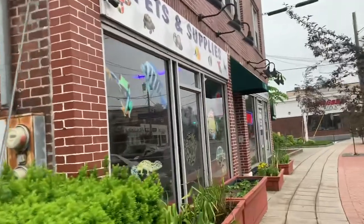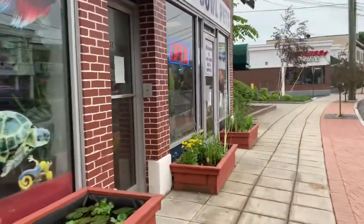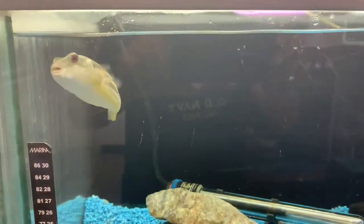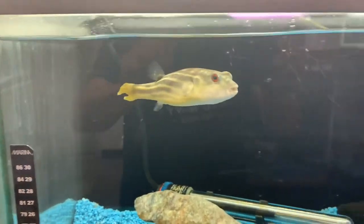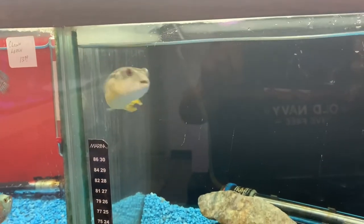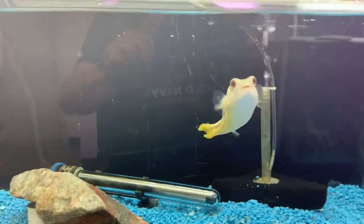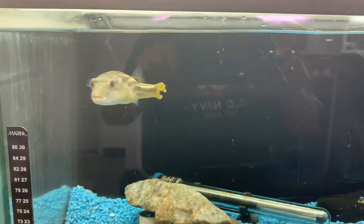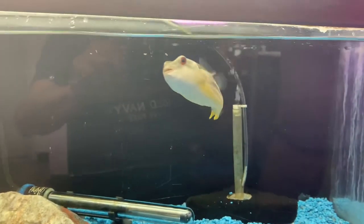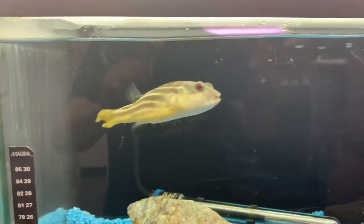I don't know about you guys, but when I'm getting a new fish, I feel like a kid on Christmas morning. Oh my god, there he is. That's the fish that I've been waiting — seems like months for — a Fajaka Puffer. Look at him. It is such a beautiful fish. I am so happy right now, I almost want to kiss this fish.